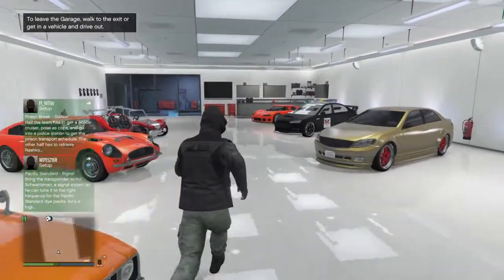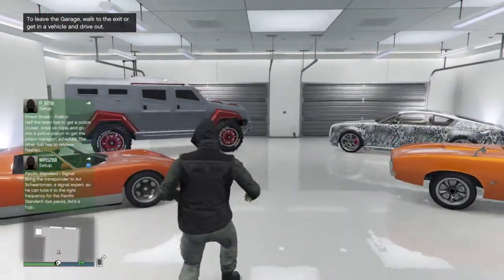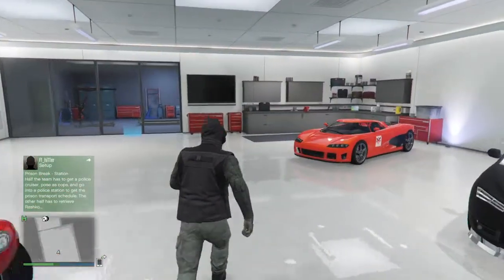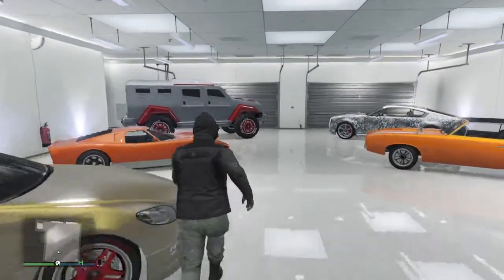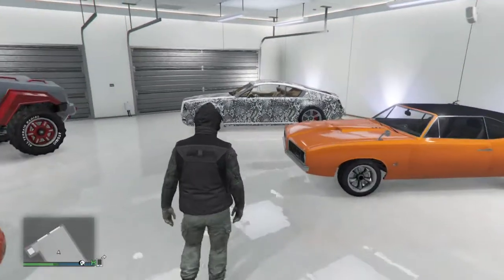I'm showing my three garages — two apartments and one house. The house is all the way up in Palito Bay; I'd show the cars there but they're just cars I rarely use and I don't feel like driving all the way up there. So I'm going to be showing off my two garages at the Eclipse Towers, Apartment 31 and 3, and we're just going to do a tour of my garage.